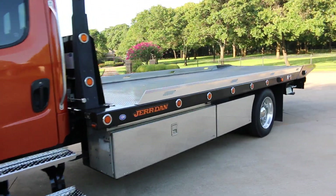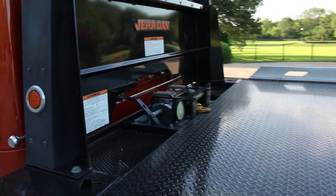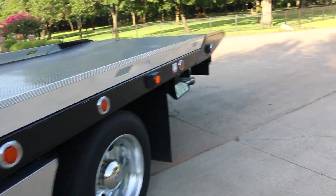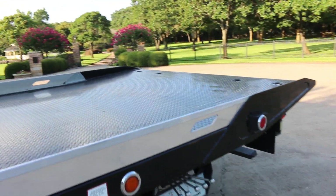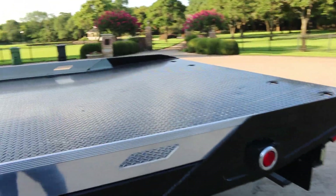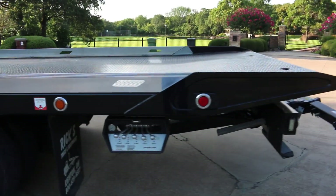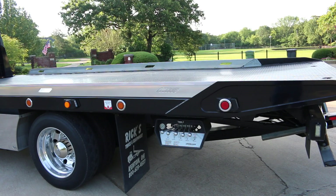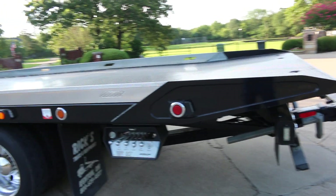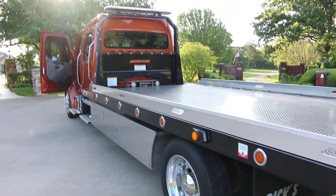This rollback has a remote control winch up front, and all the hydraulic controls are back here on the back. They call this a shark tail — it's got a little bend in it, and what it does is when you set it on the ground and tilt it, it allows for loading of a low car like a Porsche or Corvette, anything that's really low to the ground that you don't want to damage.